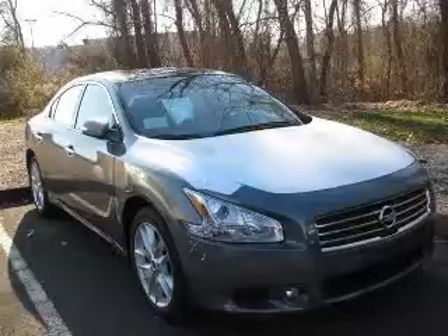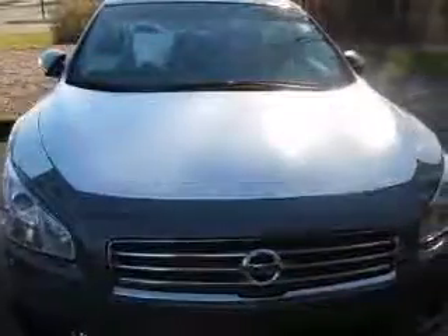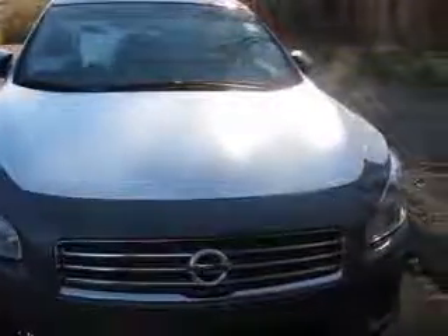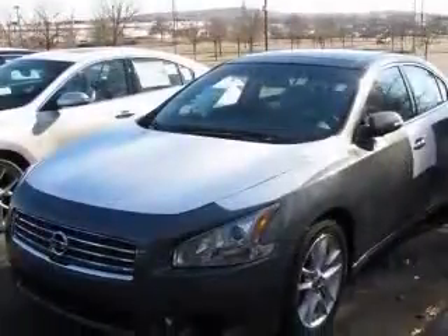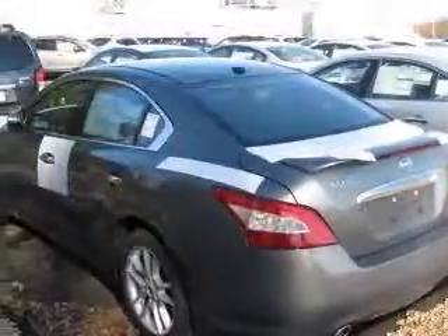We are proud to present this excellent new 2011 Nissan Maxima. This Maxima has a 3.5L V6 engine and a continuously variable transmission. This vehicle has a Mystic Jade metallic exterior and includes the following options: